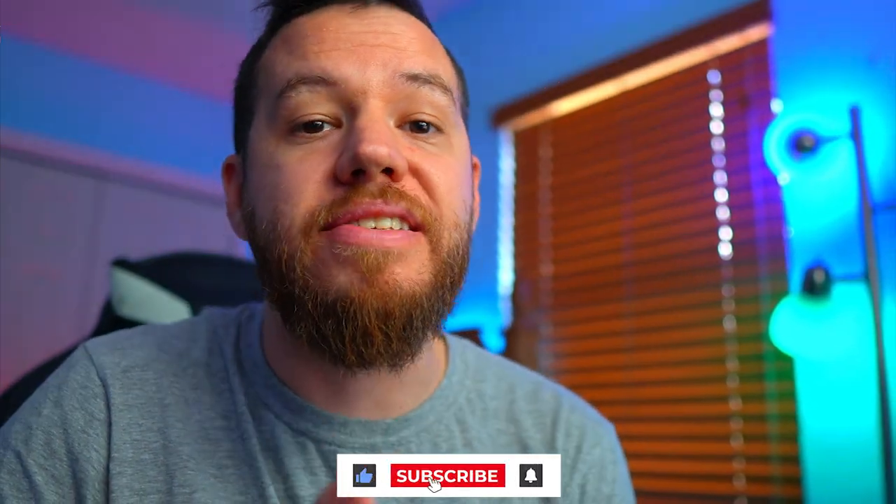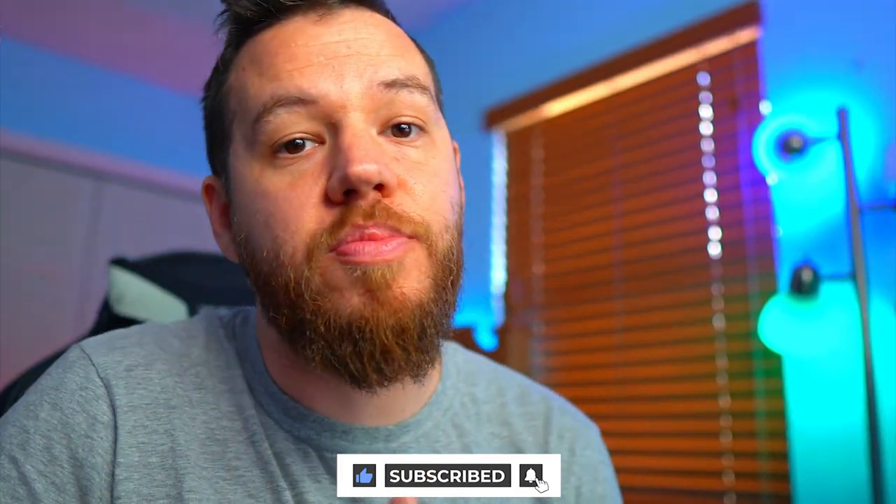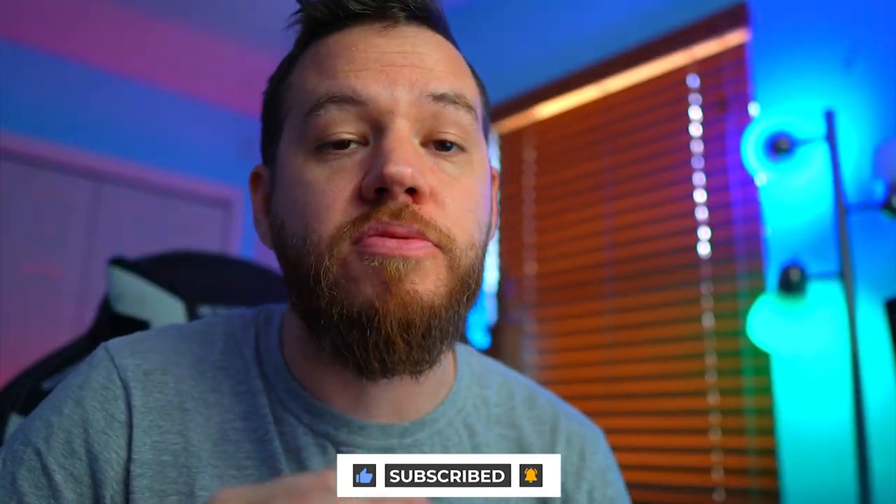Thank you guys for sticking around to the end of the video. Make sure to share this video with your friends and family as we continue to put out this knowledge for mass cryptocurrency adoption. Crypto is the future — make sure to spread it and put it out there. I will see you guys on tomorrow's video. Peace and love.